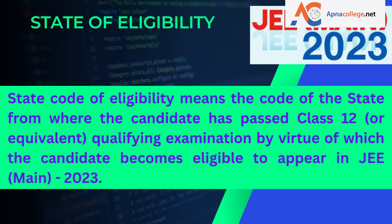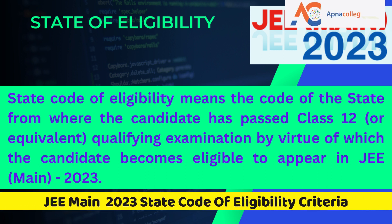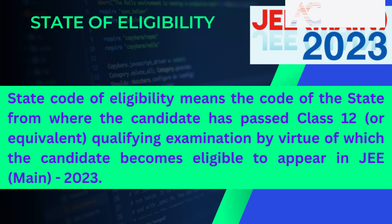The state code of eligibility means the code of the state from where the candidate has completed his or her 10+2 or equivalent qualifying examination, by virtue of which the candidate becomes eligible to appear in JEE Main 2023. It is important to note that the state code of eligibility does not depend upon the native place or the place of residence of the candidate.